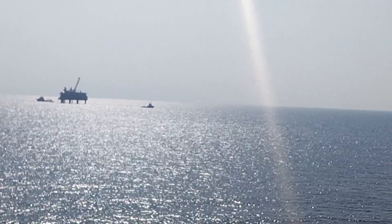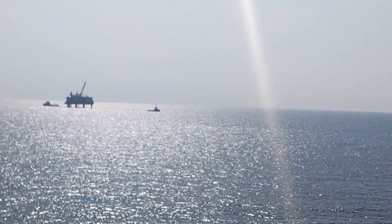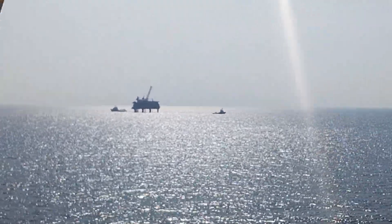That's the Almorjan platform, with a lot of supply vessels alongside it.